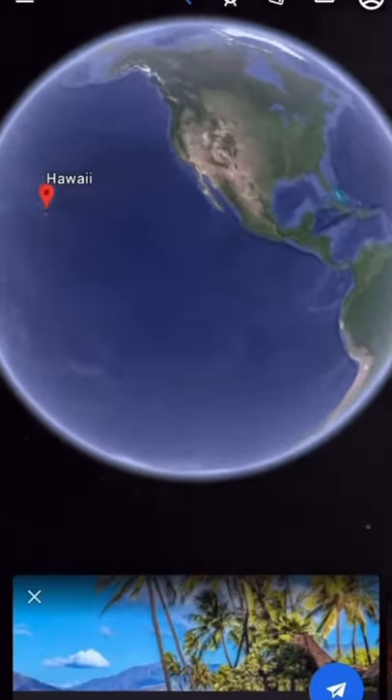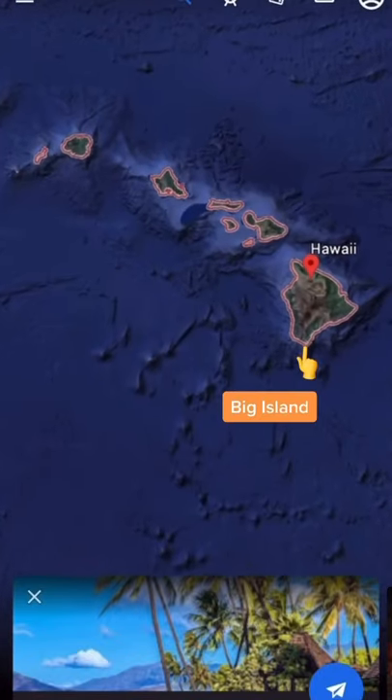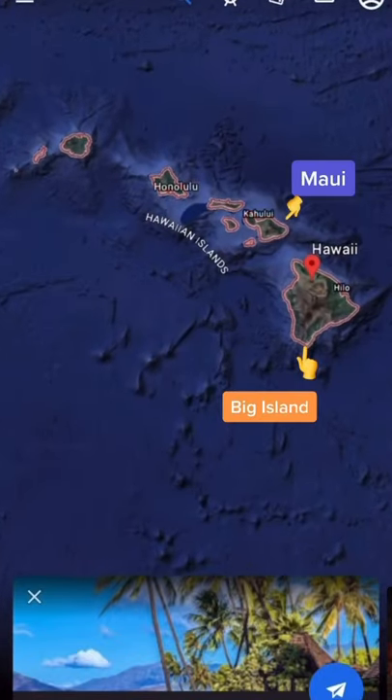Alright, we're going to travel around the world, and the first island on your right is going to be Hawaii — that's the big island. Then to the left and north, we're going to have Maui. Just below Maui, we're going to have Kaho'olawe, and then to the left, we're going to have Lanai.